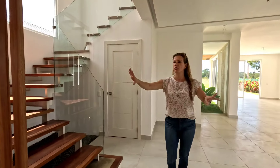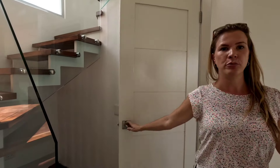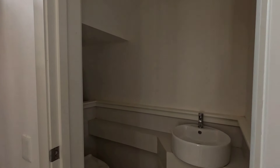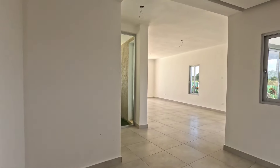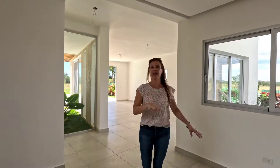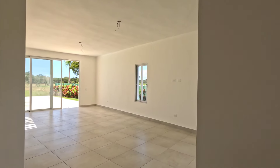As you walk in you have this gorgeous entryway. You have a guest bathroom over here by the stairs — a half bathroom. You have lots of guest space over here as well. Let's make a quick turn into the kitchen.